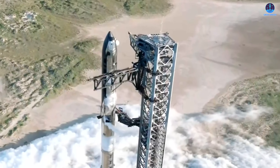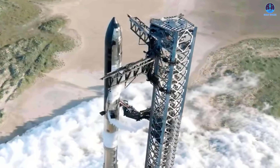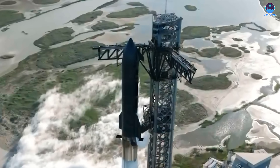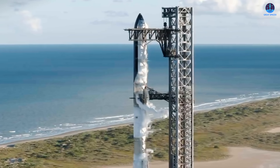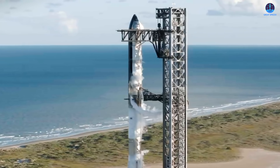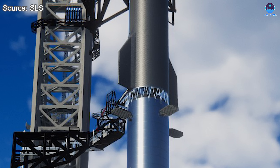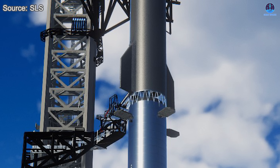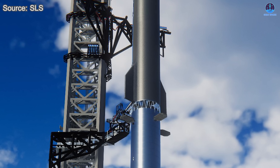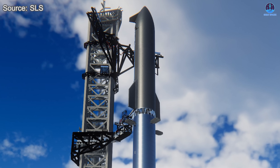Some observers believe that this test goes beyond simple fit verification. Stacking these two components may also represent an early-stage stress test. The ring section effectively simulates the presence of the ship, allowing engineers to apply downward force and evaluate how the hot staging structure responds under load. It's possible that additional mass will be added during testing to replicate the forces experienced during a fully stacked configuration.